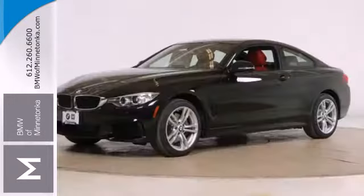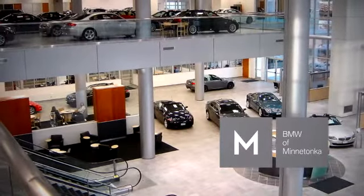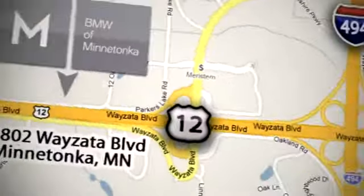Check out the sporting character of the 4 Series today. BMW of Minnetonka, the Twin Cities only locally owned and operated BMW dealership. We're conveniently located at 15802 Wyzetta Boulevard in Minnetonka, Minnesota.